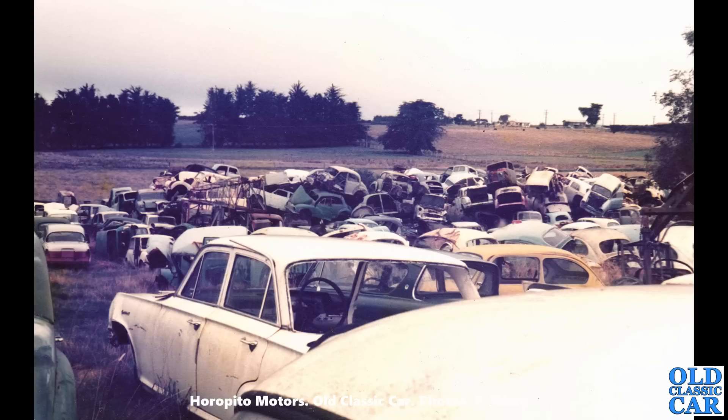Another overall view of the yard at Horopito. What's that little yellow car — is that a Fiat? I suspect there are Beetles in the background. There's a Morris Minor low-light in the centre of the photo with various other Morris Minors around it. Rich pickings for anyone into their vintage or classic cars.